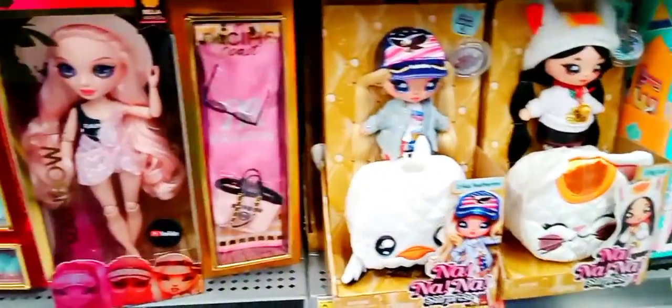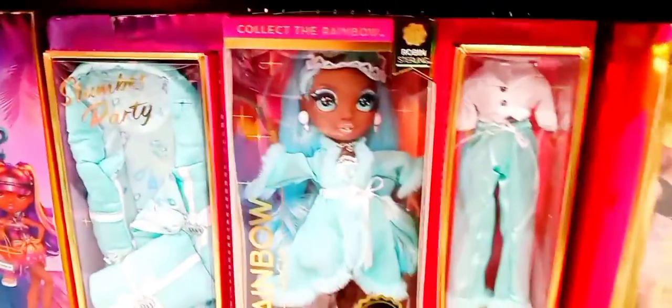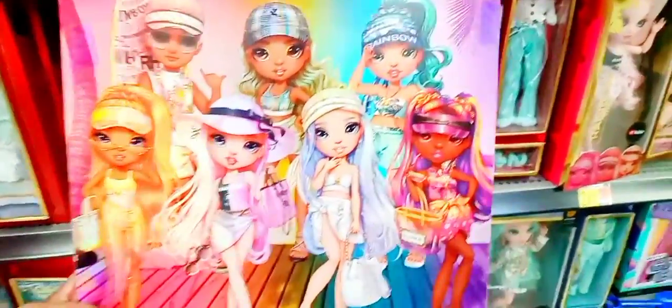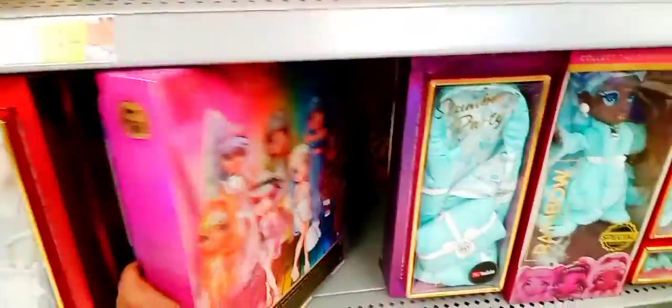They got all kinds. Look at her little outfit — that is so cute. She's $24.97. They're called the rainbow hide girls. They're like in high school, all dressed up like little divas.